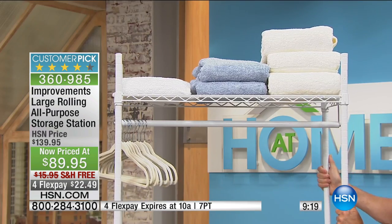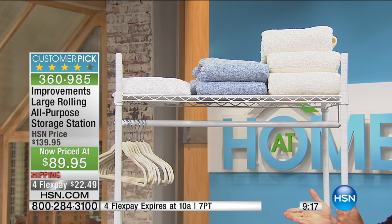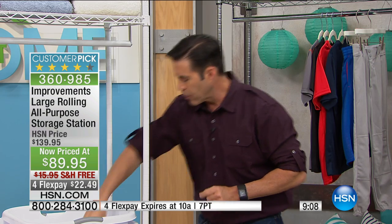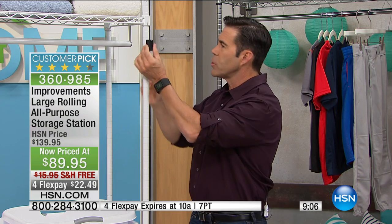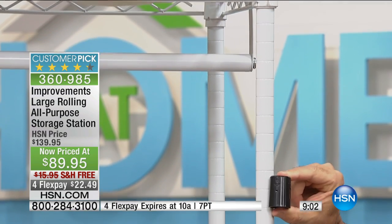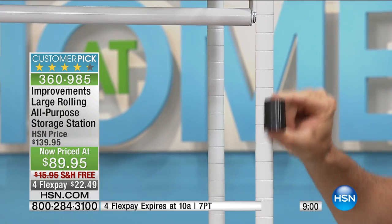It's that heavy-duty solid steel like you'd get in a laundromat, only this is powder-coated steel that can hold up to 350 pounds with heavy-duty rubber wheels. And the beauty — it adjusts. Here's the divider right here. It adjusts in one-inch increments, so every shelf, every basket is exactly the height you want or need it.